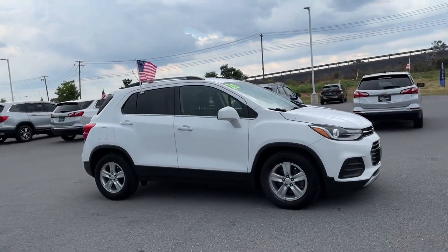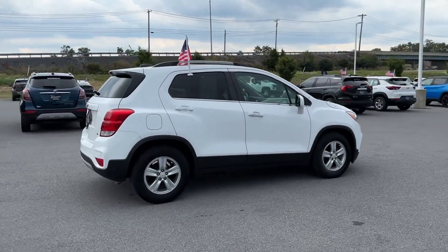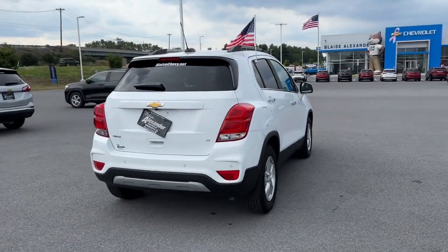2020 Chevrolet Trax with less than 11,000 miles on the odometer. This SUV offers space as well as power and performance.